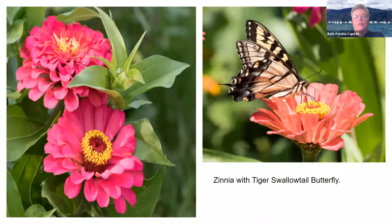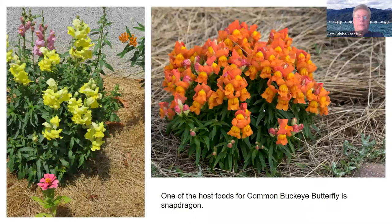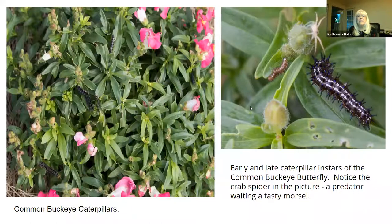Here are zinnias — my sister does a lot of zinnias every year, she grows them from seed. There's a tiger swallowtail on the zinnia. And this is called a common buckeye — we've had several big migrations of common buckeyes. Snapdragons are a great thing in the garden because they are a host plant for the common buckeye, and my sister's favorite plant is snapdragons so we always have lots in the garden. Beth, why don't you explain the difference between the host plant and a nectar plant?